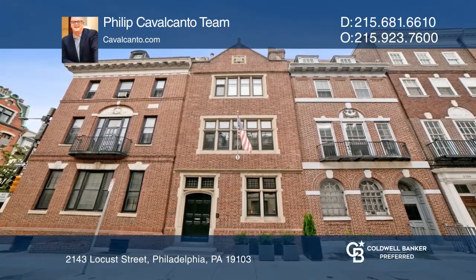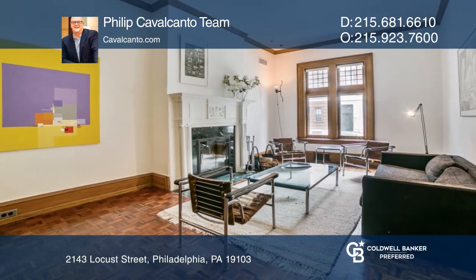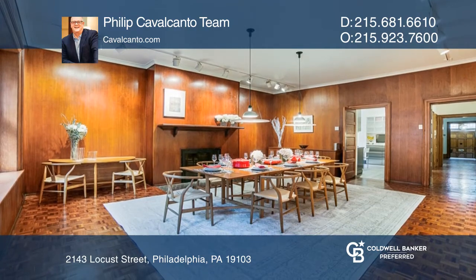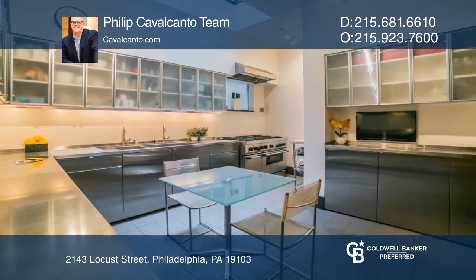This stunning home offers over 6,000 square feet of living space with exquisite early 20th century details and modern finishes. The first level features a large sitting area, huge formal dining room, and commercial great kitchen.